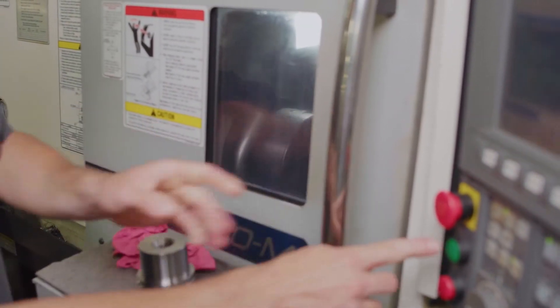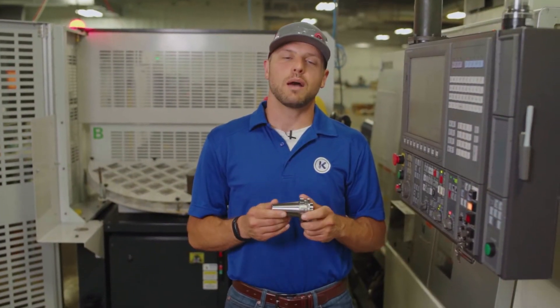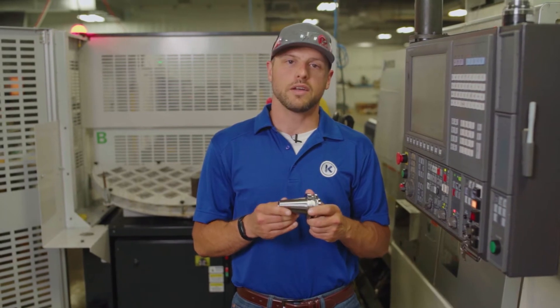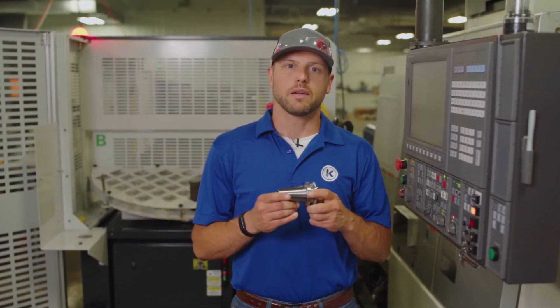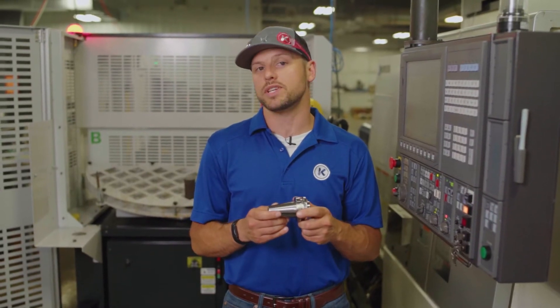Making this style of machining one of our core competencies. This allows us to machine complex round parts complete in one operation, offering the highest quality part by reducing the variability caused from transferring the part from one operation to operation.